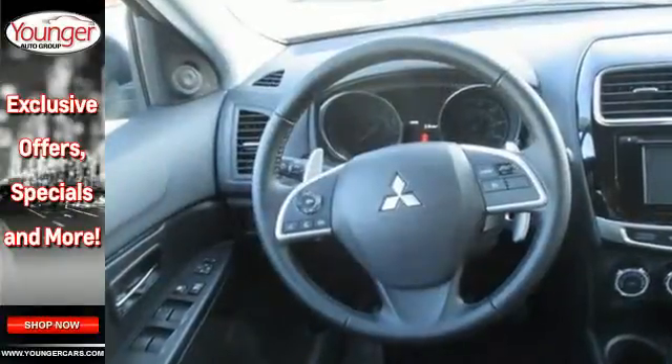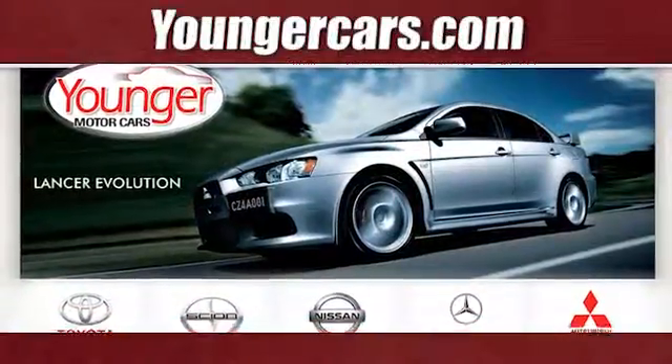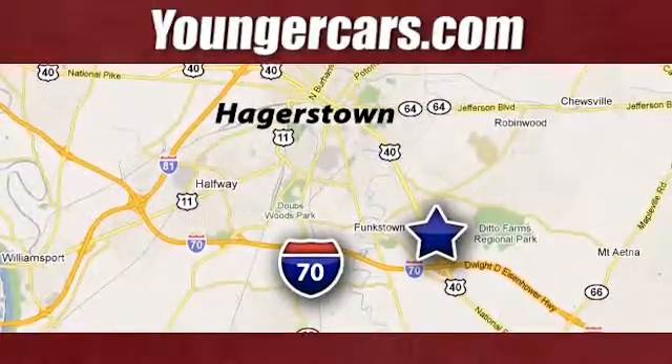Get on the road in this Outlander Sport today and start a new adventure. Visit our website at YoungerCars.com. We're conveniently located at 1945 Dual Highway in Hagerstown, Maryland.